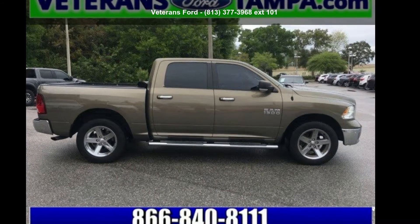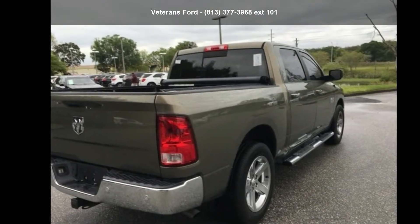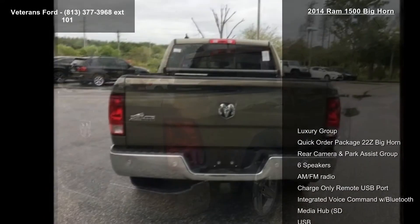Arrive in style with this Ram 2014 1500 Bighorn. If you are looking for a first-rate auto, this one could be yours today.